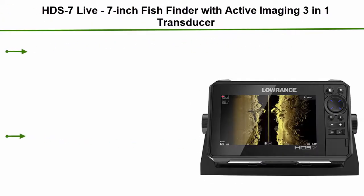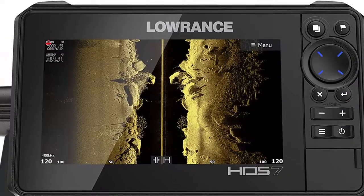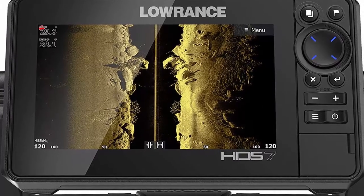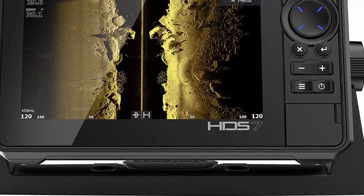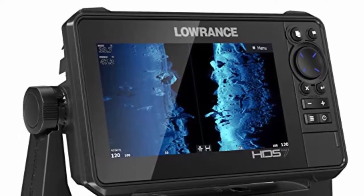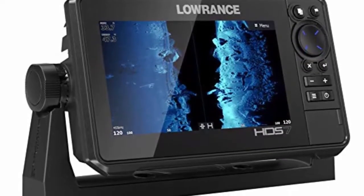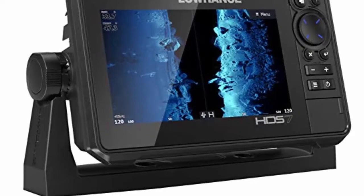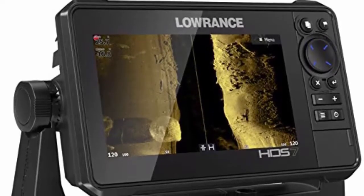Number 1: HDS 7 Live — a 7-inch fish finder with Active Imaging 3-in-1 transducer featuring active imaging sonar, Fish Reveal fish targeting, and smartphone integration. Preloaded C-MAP US enhanced mapping. The most advanced fish finder technology lets you simultaneously view CHIRP sonar with Structure Scan 3D or Structure Scan HD to get the best possible view of fish and structure below and to the sides of your boat.